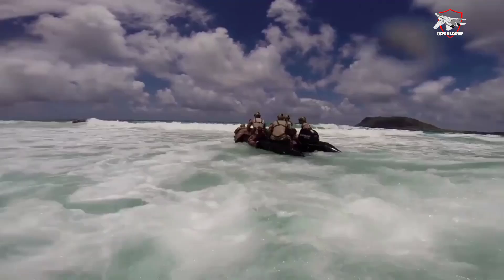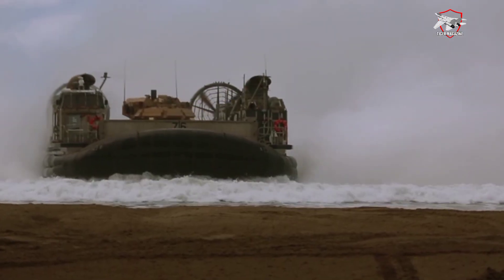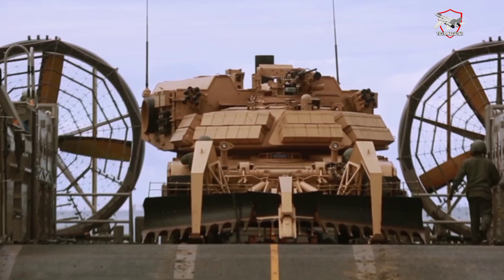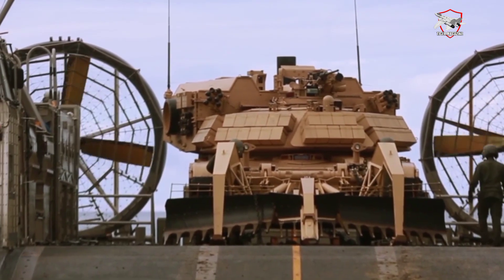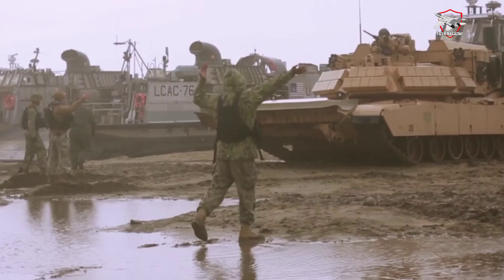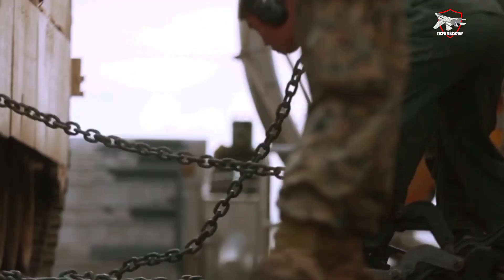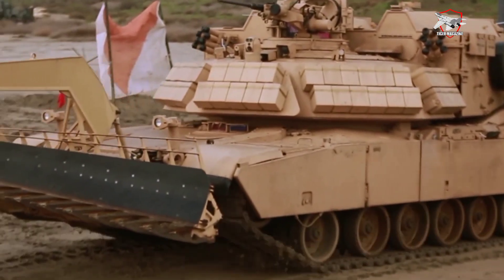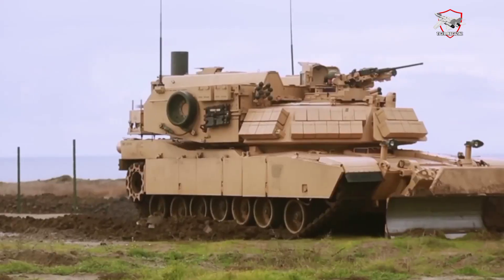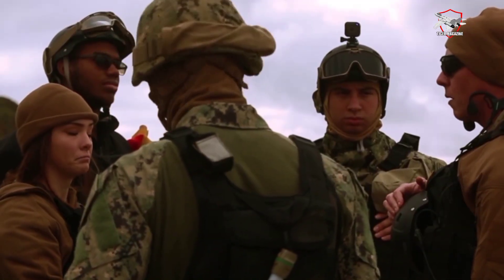The ACV-30 is part of BAE Systems' broader strategy to offer amphibious vehicles that are capable of open-ocean operations and land mobility. In April 2024, BAE announced it had received a $79 million contract from the U.S. Marine Corps to build a PRTV for the Amphibious Combat Vehicle Recovery ACV-R variant, to provide direct field support, maintenance, and recovery to the ACV family of vehicles.